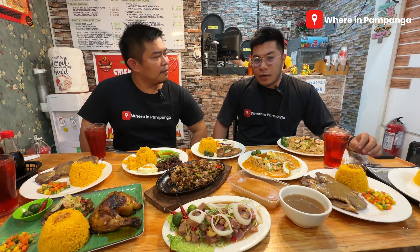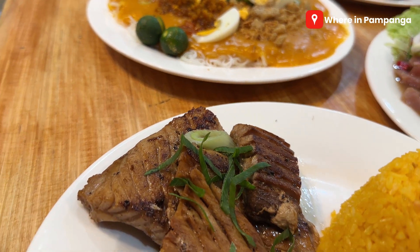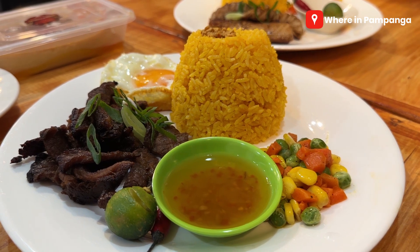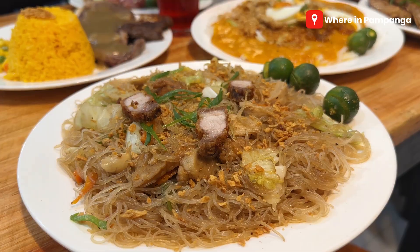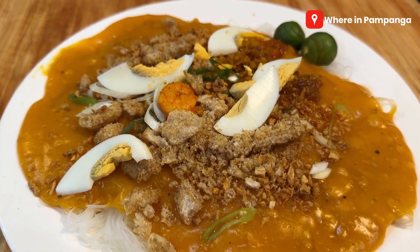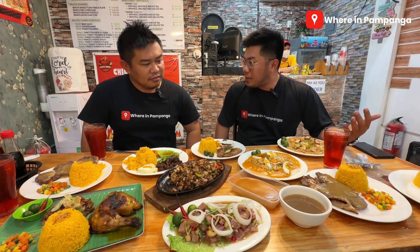Let's introduce the food. On our table, starting with the solo meals — we have their tuna belly, which is one of the unique offerings here. It's tapang kusa, which is exotic yet appetizing at the same time. We also have their other dishes: pansit gisado, pansit palabo, and silawin na tuna.